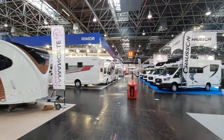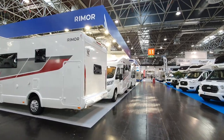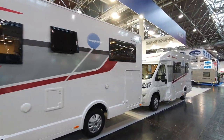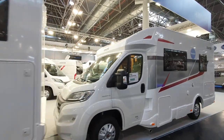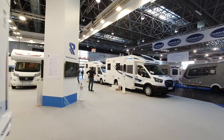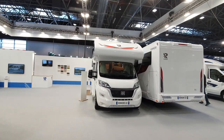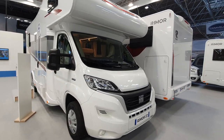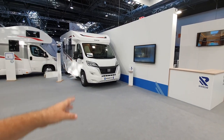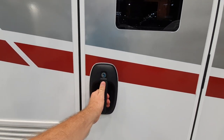Hello and welcome to Caravan Salon 2021. In this video I'm going to show you something from Remo. I hadn't actually decided precisely what until I got to the stand, and here we are on the Remo stand. I'm going to have a look at this one with an over-cab up here. It says Remo 22 — that refers to the year 2022. This vehicle is going to cost 56,000.